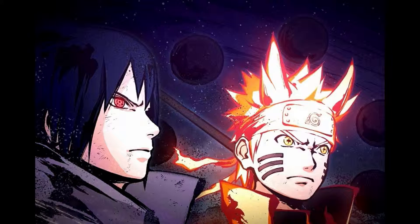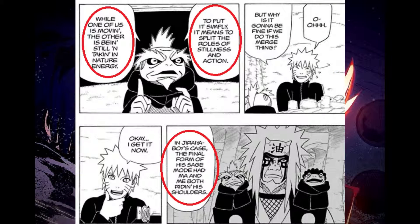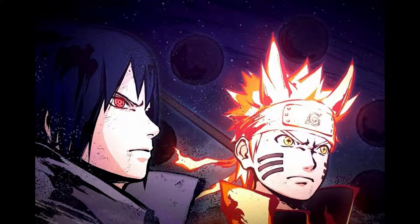Next up is how he could maintain Sage Mode during battle. The answer is pretty simple actually — the same way Jiraiya does it: fusion. But what does Kabuto fuse with? Jugo, basically. Using his DNA, the Jugo part within him is what attracts natural energy as he fights and maintains his Sage Mode. So basically, Jugo's DNA is like Fukasaku and Shima for Kabuto.